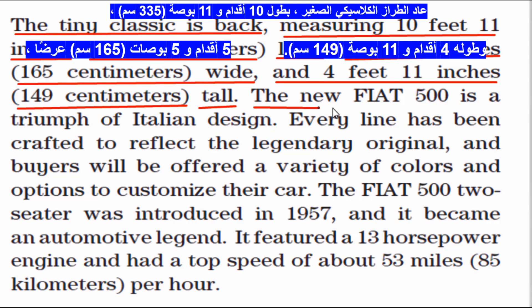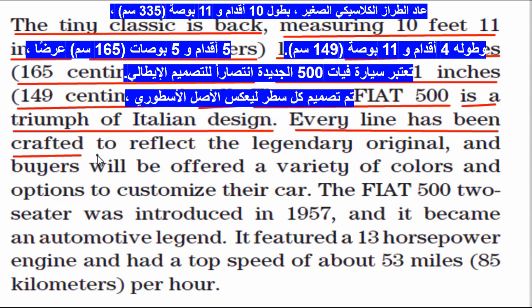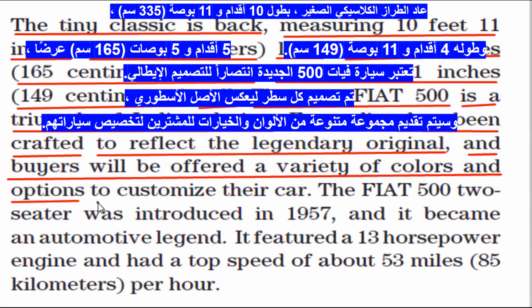The new Fiat 500 is a triumph of Italian design. Every line has been crafted to reflect the legendary original, and buyers will be offered a variety of colors and options to customize their car.